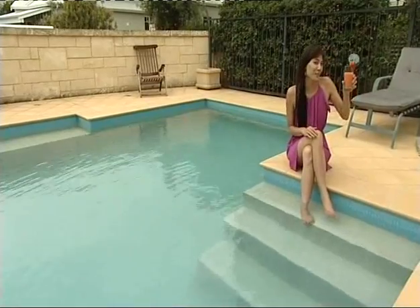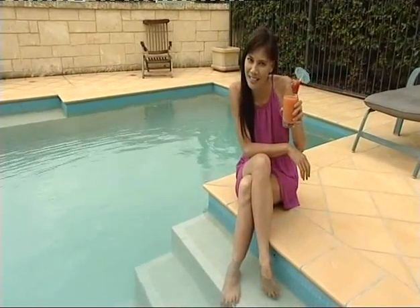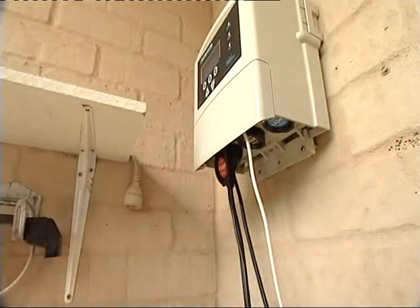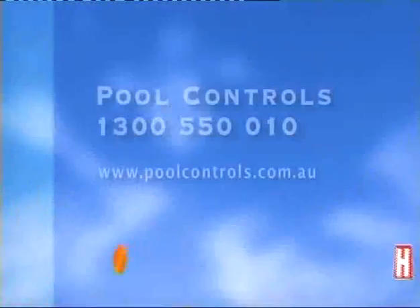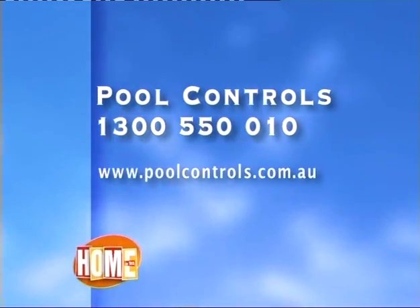A great looking pool is the perfect balance, especially when it automatically happens without you even knowing. Invest in a Chemi Gem or Salty Gem today — give the guys at Pool Controls a call on 1300 550 010, or find the unit that suits you at poolcontrols.com.au.